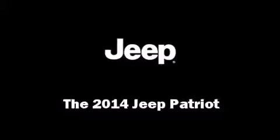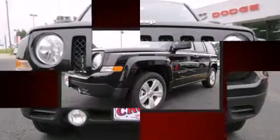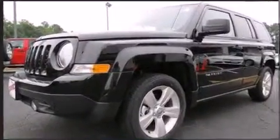Load your family into the 2014 Jeep Patriot. It features an automatic transmission, front-wheel drive, and a 2.4-liter four-cylinder engine.